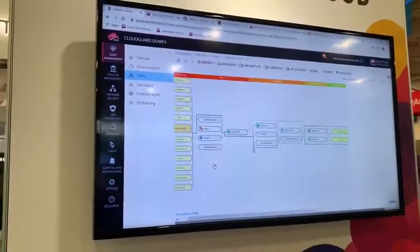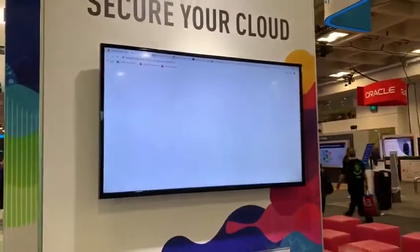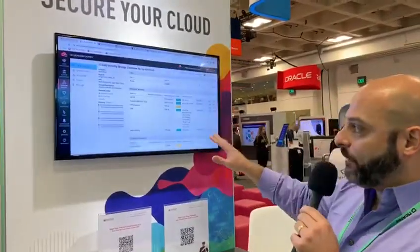We can zoom in, find out how our security groups are configured, what the actual layout is, delve in deeper to the individual assets, and determine whether or not we have to make modifications from the platform or from within the actual cloud GUI provider.